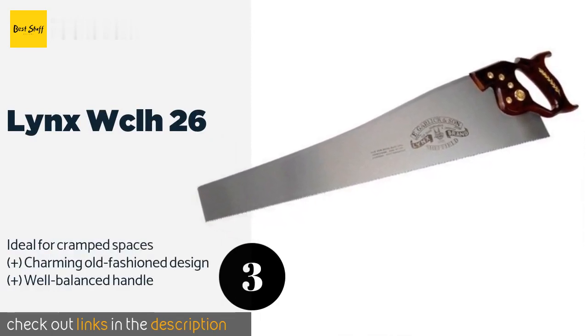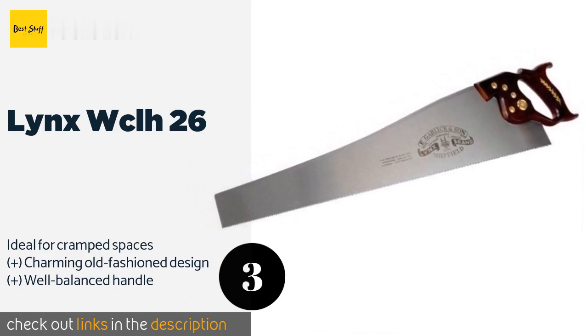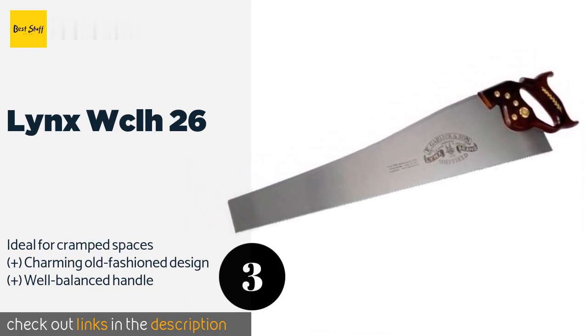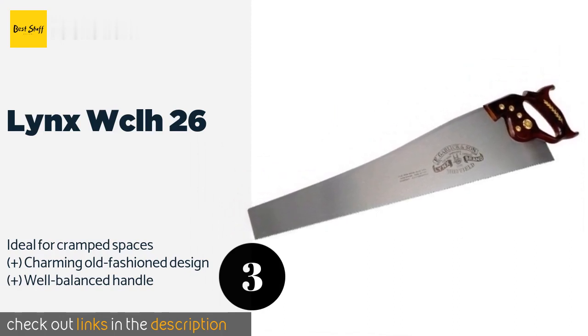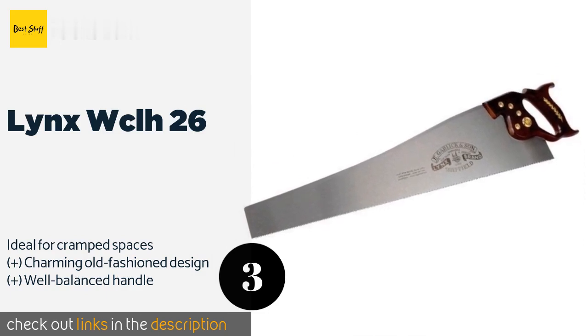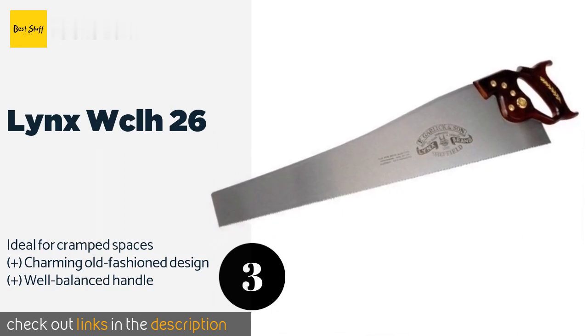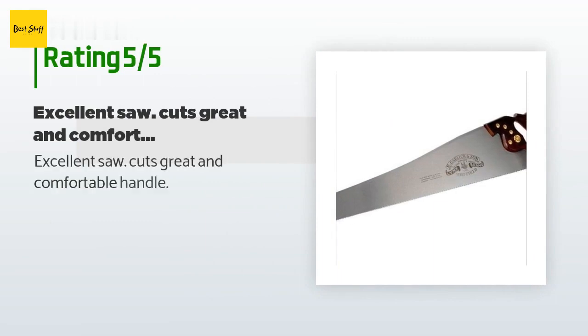The Lynx WCLH 26 is handmade by an experienced craftsman, ensuring it has a sturdy blade with a razor-sharp edge by the time it reaches your hands. Go ahead and be rough with it too, as the brass mounting bolts will keep everything in place. This product is available on Amazon for $140. There are five reviews with an average rating of 4.5 stars. A customer said: excellent saw, cuts great and comfortable handle.